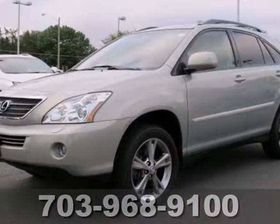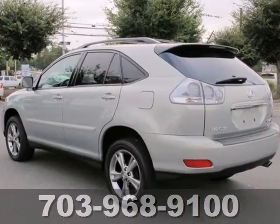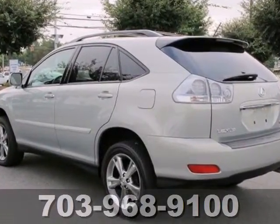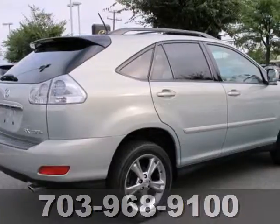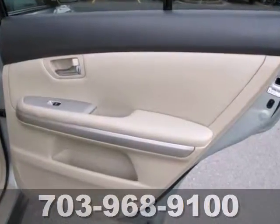Here's a 2006 Lexus RX 400H. Roomy and refined, the RX 400H is loaded with standard features including premium leather seats, power heated mirrors, stability control, multi-function remote, steering wheel phone controls, and xenon headlights.